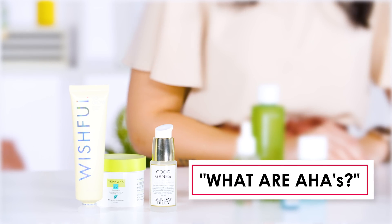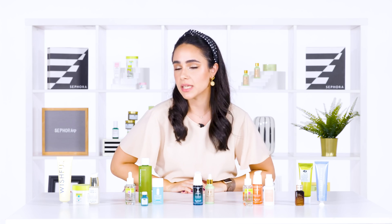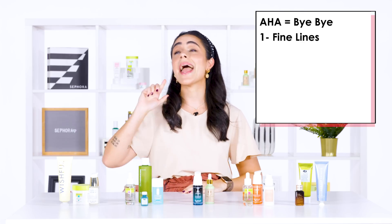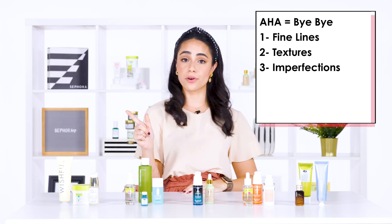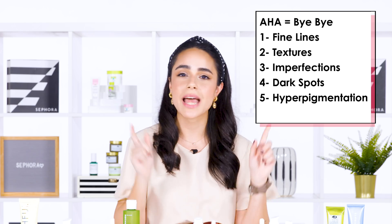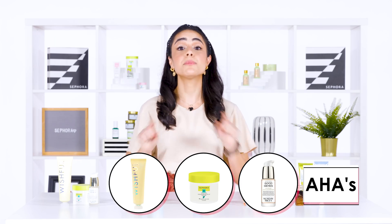AHAs help remove the first layer of skin. What does that mean? It means you will get rid of your fine lines, any textures you have, any imperfections, and if you have a little bit of dark spots, hyperpigmentation, acne scars — AHAs will help you fix all of that. If you want to dive a little bit deeper and know more about AHAs, then watch this video.